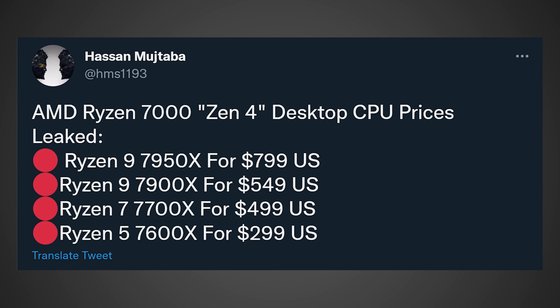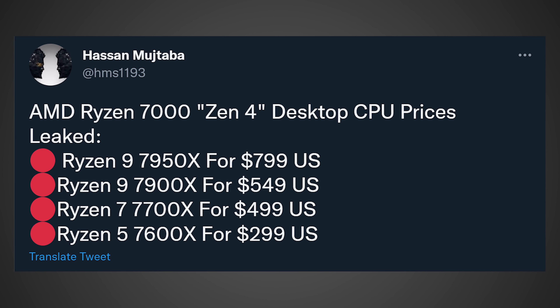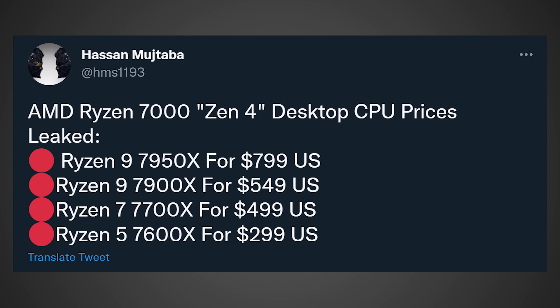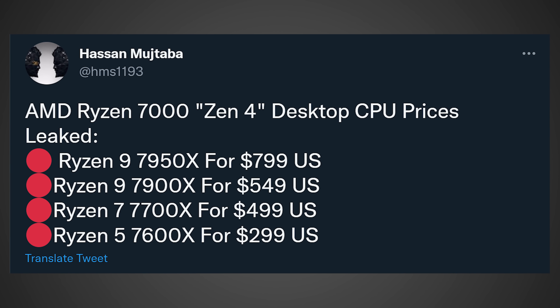Taking a look at the pricing for the Ryzen 7000 series, this was originally posted over on Twitter by Hassan, who works for WCCF Tech. He stated that the Ryzen 9 7950X will be $800 US dollars, the Ryzen 9 7900X will be $550 US dollars, the Ryzen 7 7700X will be $450 US dollars — he later clarified that the $500 figure was a mistake — and the Ryzen 5 7600X will be $300 US dollars.